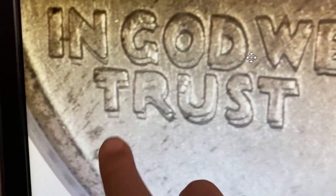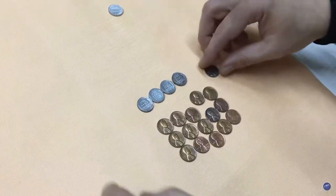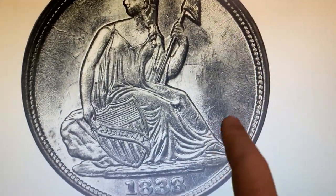Good day, dear friends. In this episode, I'm going to show you 10 super rare U.S. coins that make really good money at auctions — numismatic pinnacles you should know about. Hit the subscribe button below this video and let's get started.